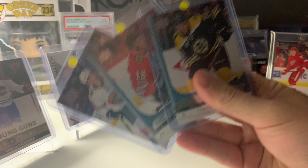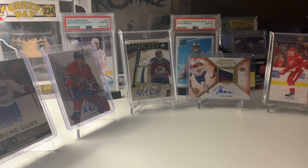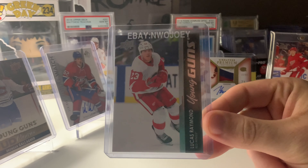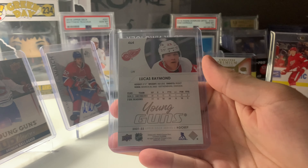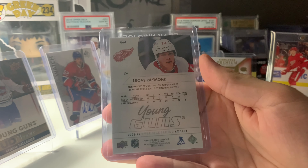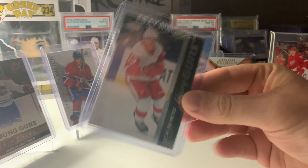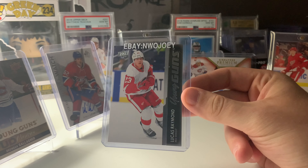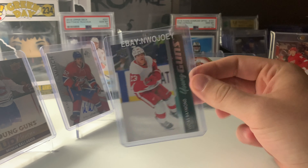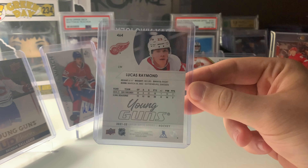$45 for those three cards — I'll definitely take that. My biggest purchase card-wise besides the sealed boxes was the Lucas Raymond Young Gun. The guy was asking $90, which was about the eBay comps. I offered $75, he said he'd take $80, and I did $80. I think that's a fair price right now. He might drop a little lower before the season starts, but once the season gets going he should be around $80 to $100.